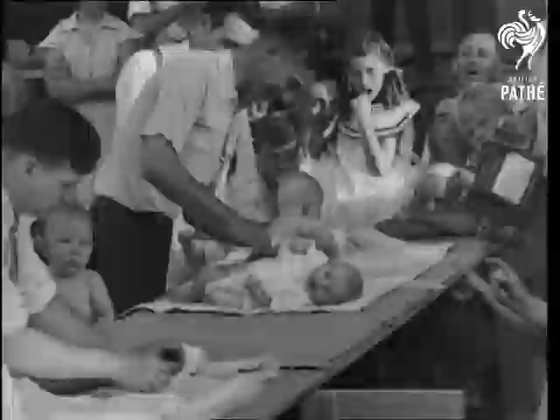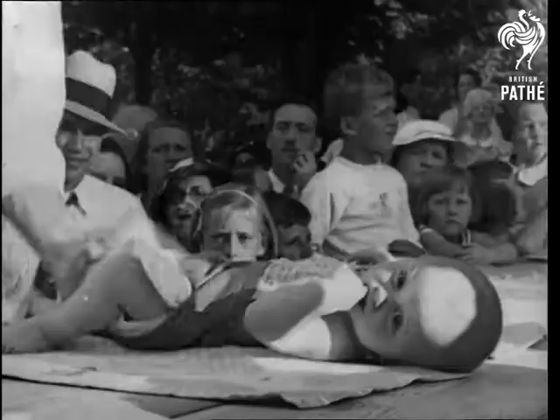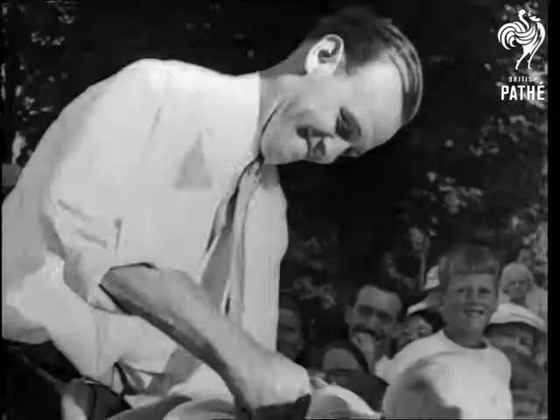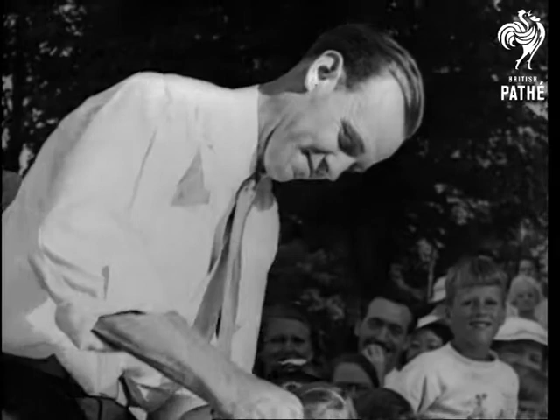Mind you, if baby squeals or gets pinned to the table, pa's disqualified. The race is fast and furious. Here's a real expert and he looks like being the winner. Yes, he is! Father looks proud but baby says, I wonder whether it was all worth it.